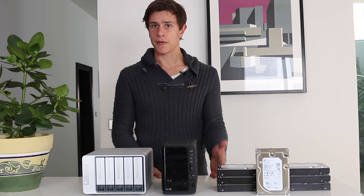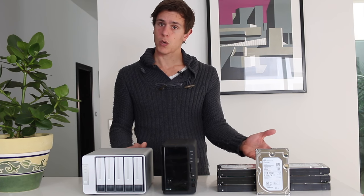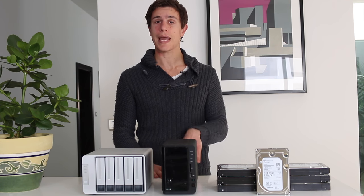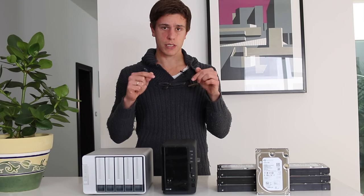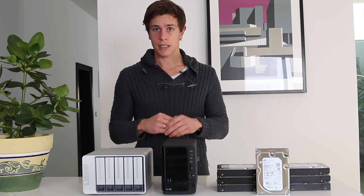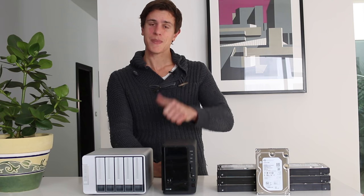So this is my data backup and storage strategy for 2017, mostly for video and photo files that get really large, but you can use this strategy for virtually any number or type of files. If you have any questions, feel free to leave comments below. I'll leave all the product and service links in the description box, along with detailed reviews. I'm really hoping to see you in my next video, and if you liked it, please give it a thumbs up.